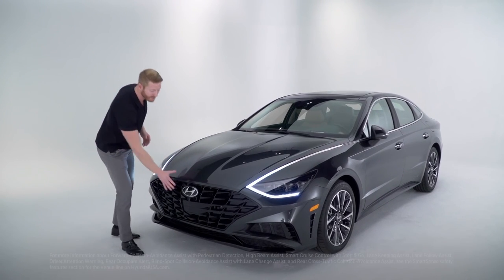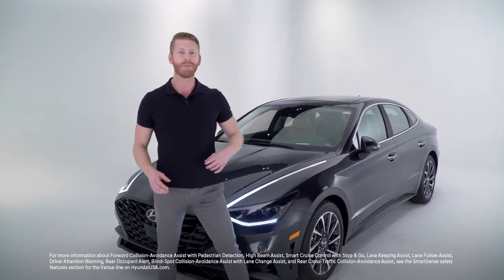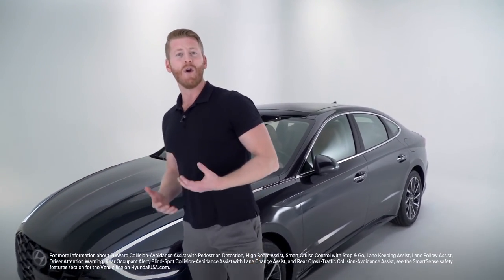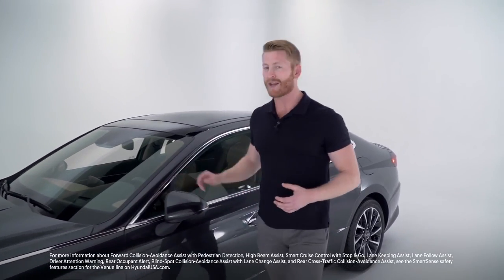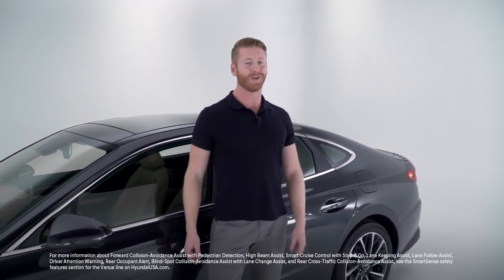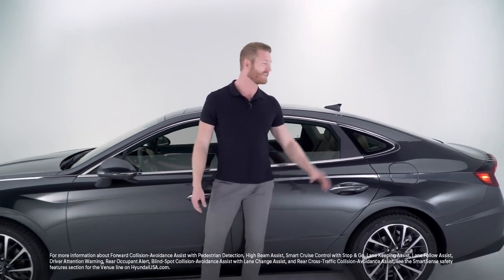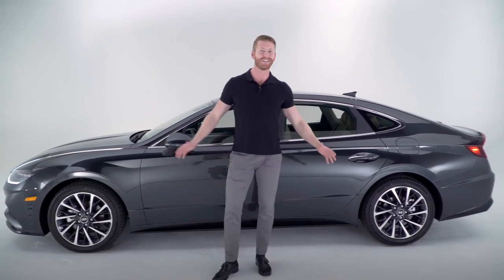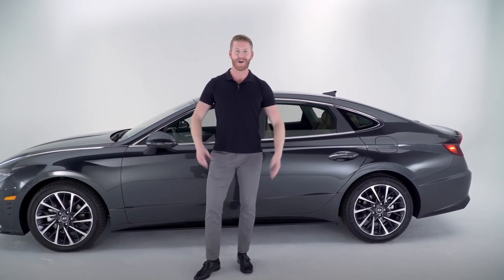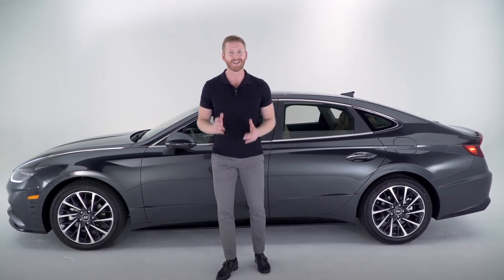When it comes to safety, the 2020 Hyundai Sonata comes standard with advanced Hyundai Smart Sense safety features like forward collision avoidance assist with pedestrian detection, high beam assist, smart cruise control with stop-and-go, lane keeping assist, lane follow assist, driver attention warning, and rear occupant alert. Combined with blind spot collision avoidance assist with lane change assist and rear cross traffic collision avoidance assist, the Sonata has you protected at all angles.